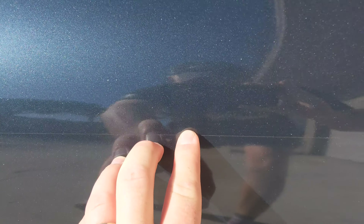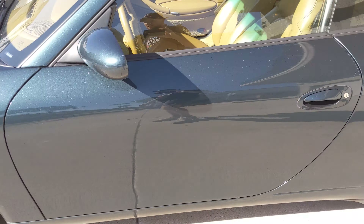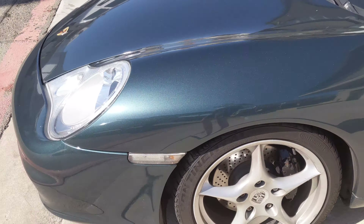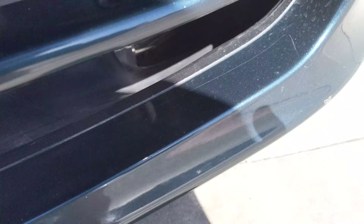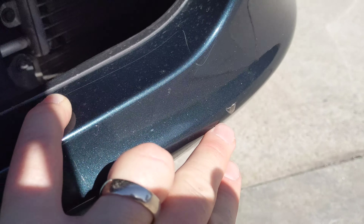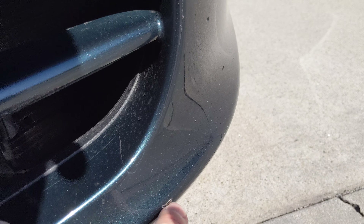This line here is actually the edge of the paint protection film — not a scratch. Around the side, no issues. On the bottom of the bumper, there's a pretty small chip in the paint. It's underneath the paint protection film.